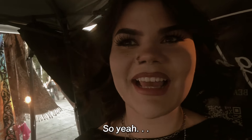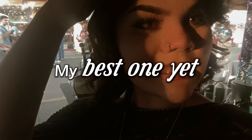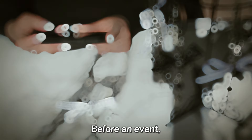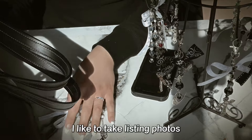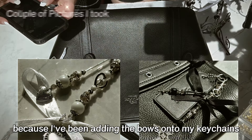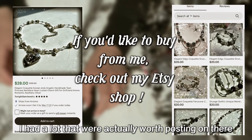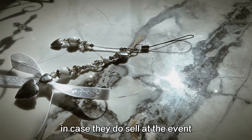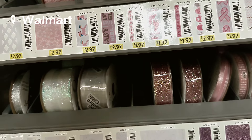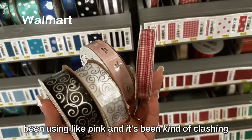Before an event I actually like to take listing photos if I made anything that's actually worth posting on Etsy. This time around, just because I've been adding the bows onto my keychains and phone charms, I had a lot that were actually worth posting on there. I like to take those pictures in case they do sell at the event — and good thing I did. I actually think this pattern would be super cute for my strawberries.